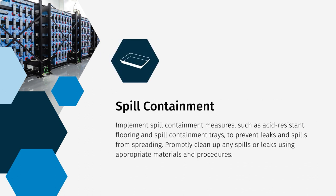Implementing spill containment measures is crucial. Acid-resistant flooring and spill containment trays help prevent leaks and spills from spreading. Promptly clean up any spills or leaks using appropriate materials and procedures.